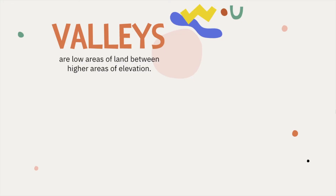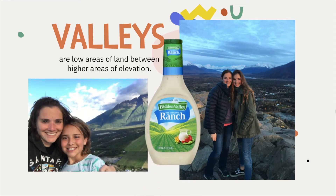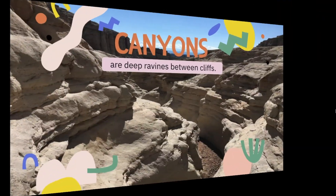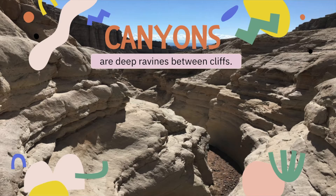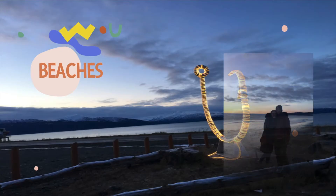Valleys are another landform. They are low areas of land between higher areas of elevation. This is my daughter and I in front of the Matanuska Valley. Did you know that Hidden Valley Ranch was started in Alaska, in this particular valley? Canyons are landforms as well — they are deep ravines between cliffs. This particular canyon is in New Mexico. Beaches are pretty awesome too, even in Alaska where it's pretty cold. This is Homer, Alaska — the beach there — and that's me and my husband on the beach.